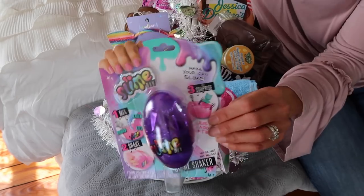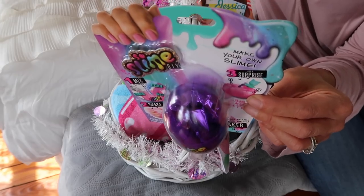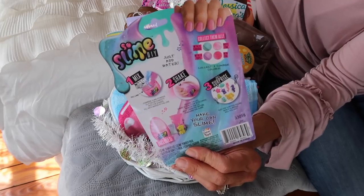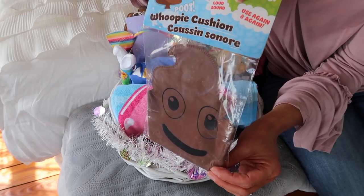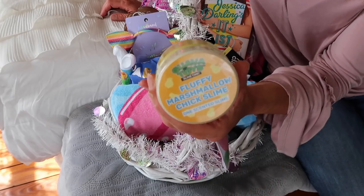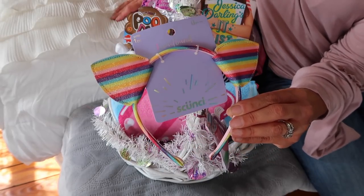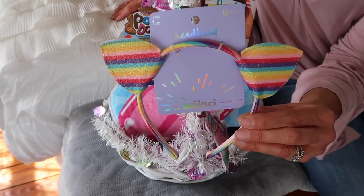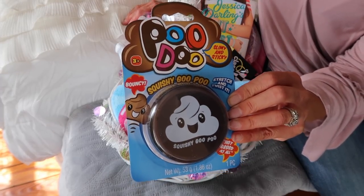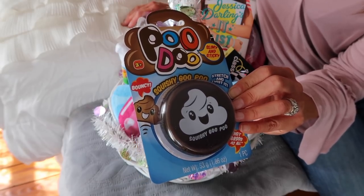Also some slime — this is a make-your-own slime where you can add a little surprise inside. The back says 'mix, shake, and add a surprise,' so it's a cute, fun activity. From the dollar store: a little poop emoji whoopee cushion, some fluffy marshmallow chick slime, and another really cute headband with a rainbow pattern — very bright and colorful for spring and summer months.